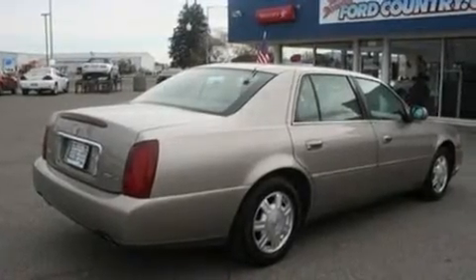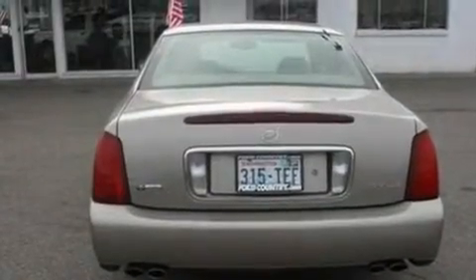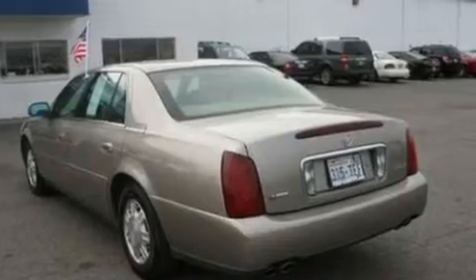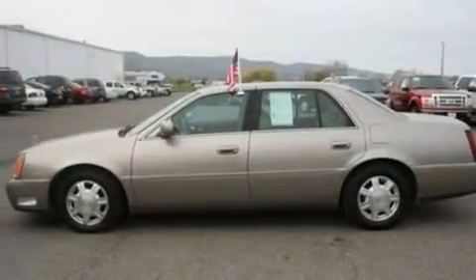Its top features include air conditioning with automatic climate control, cruise control, heated side view mirrors, a CD player, four-wheel independent suspension, alloy wheels, OnStar, rear seat child-proof door locks, and this vehicle has fewer than 80,000 miles on the odometer.